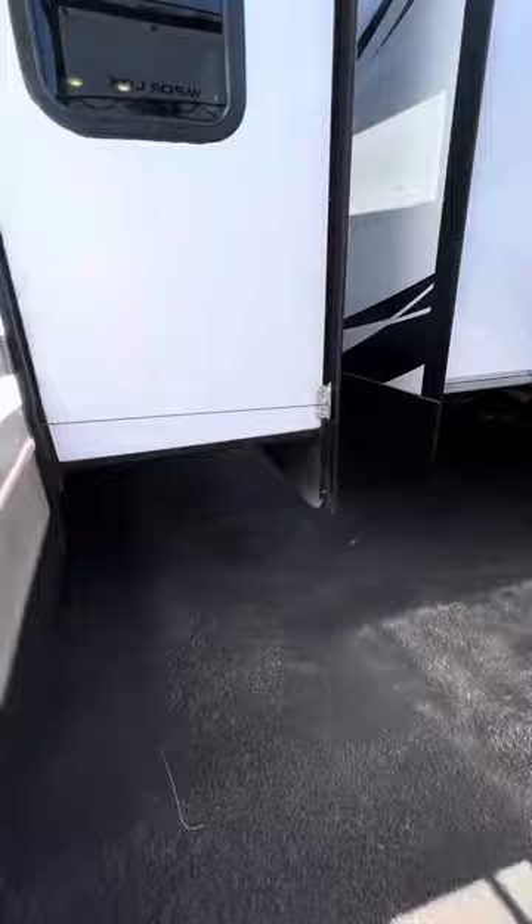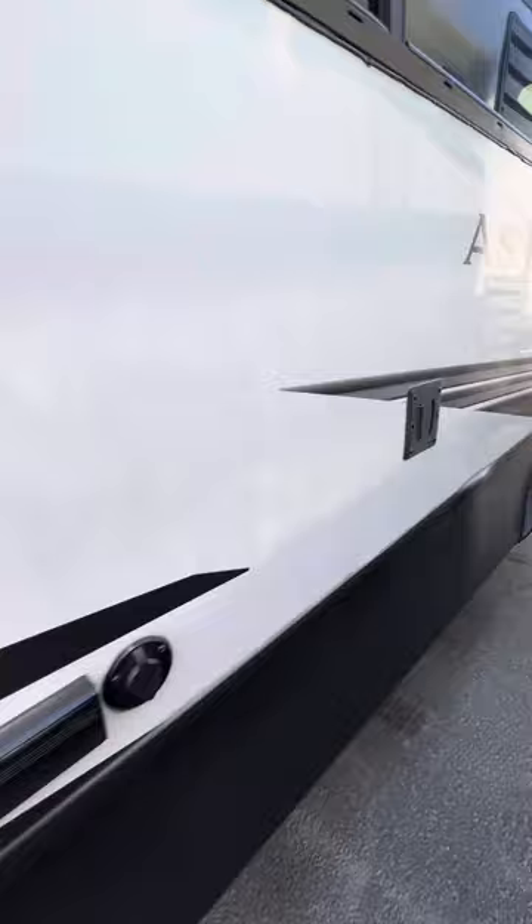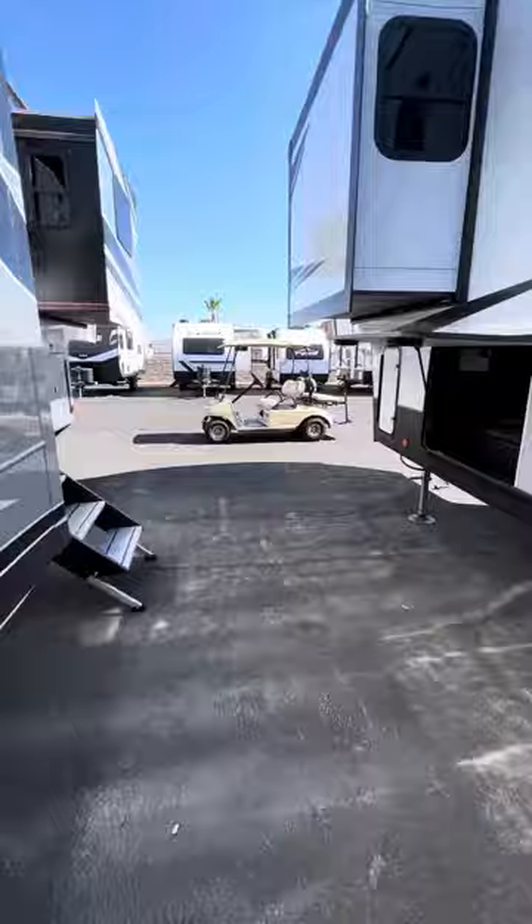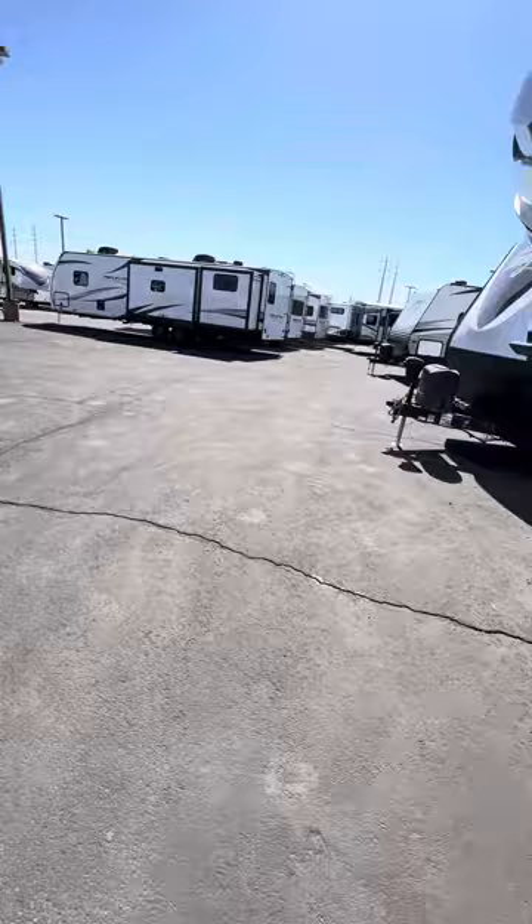As we walk around the outside, I'm going to show you this little mount here — that's for a TV we'll see later in the video. There's a ladder and a fully walkable roof, and there's already a camera on board. The unit comes with a year of RV Complete, which includes 24/7 roadside assistance and 24/7 master certified technical support via phone and app.